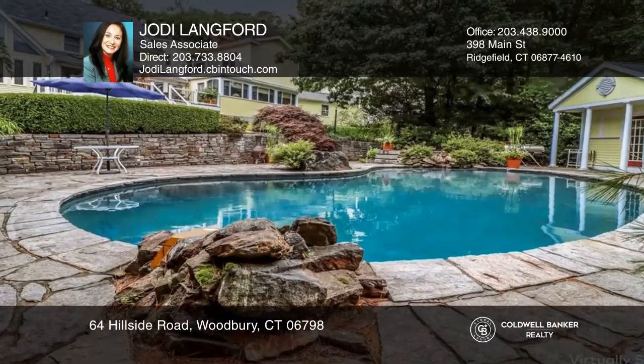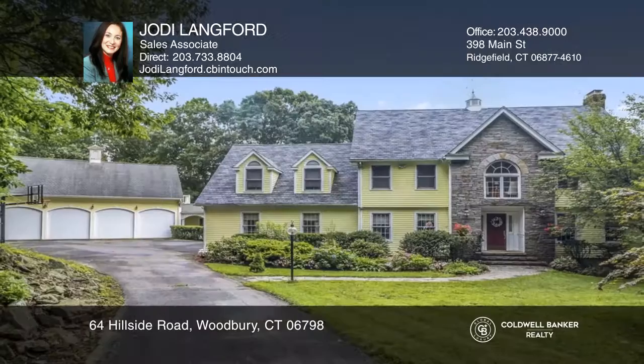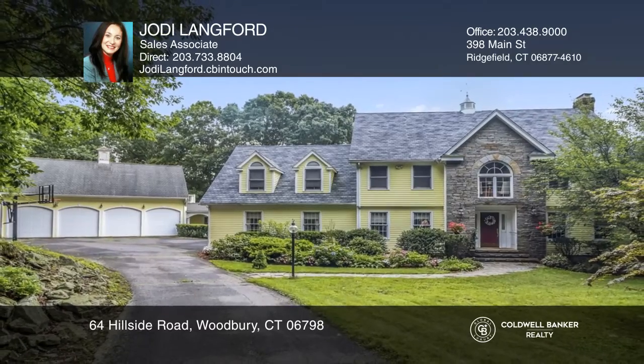Enjoy the outdoor oasis from the multi-level deck or pool with spa. Contact Jody Langford for more details.